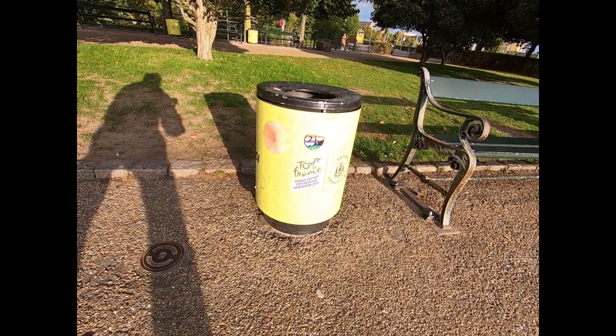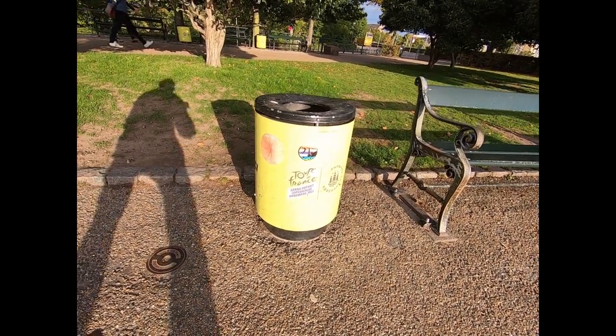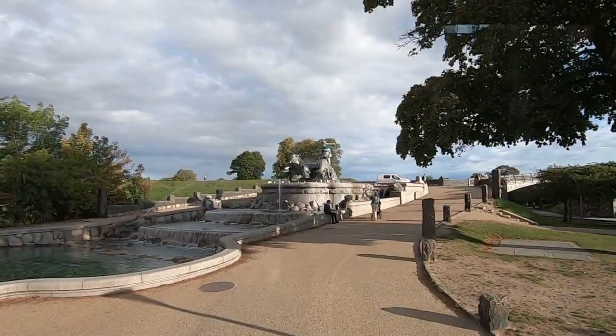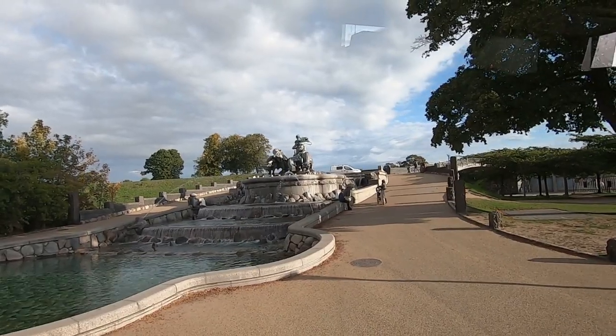Tour de France had its start here in Copenhagen this year, and all the trash cans were covered with this little reminder — it's the Grand Départ. For me, it's more beautiful than the Little Mermaid, but she's not that famous.